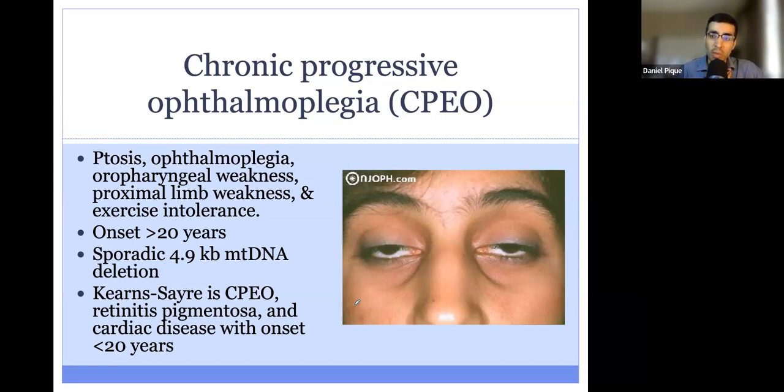Similar to OPMD, patients with CPEO can also have difficulty swallowing. In addition, they can have weakness of their limbs as well as exercise intolerance. Usually, patients with CPEO are older than 20, and it's due to a sporadic 4.9 kilobase mitochondrial DNA deletion. This is not inherited — it's most often sporadic, and that's important to keep in mind.